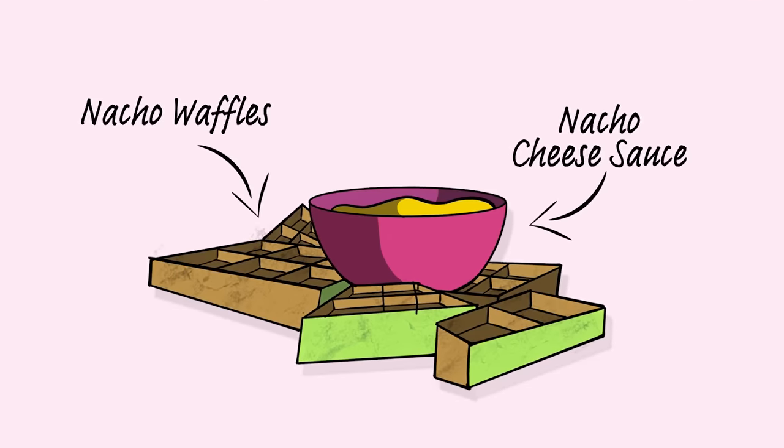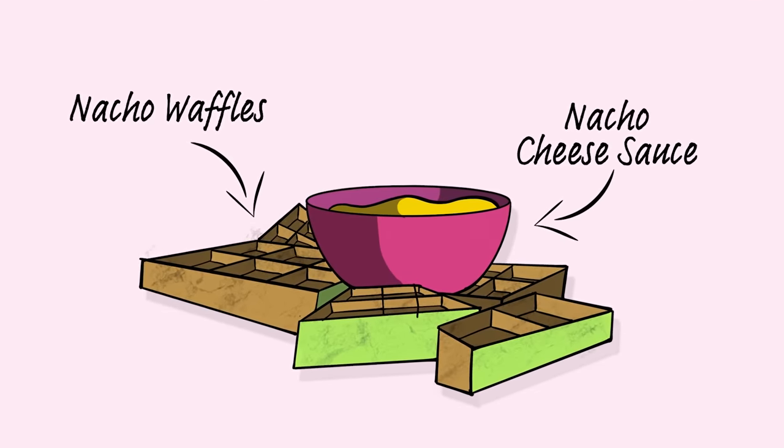What if I combined nachos and waffles, put nachos in the waffle batter, created nacho jagged shaped waffles, served them with an amazing ranch sauce, cheese, everything that you want, all in 20 minutes? I mean, I'm down for that.